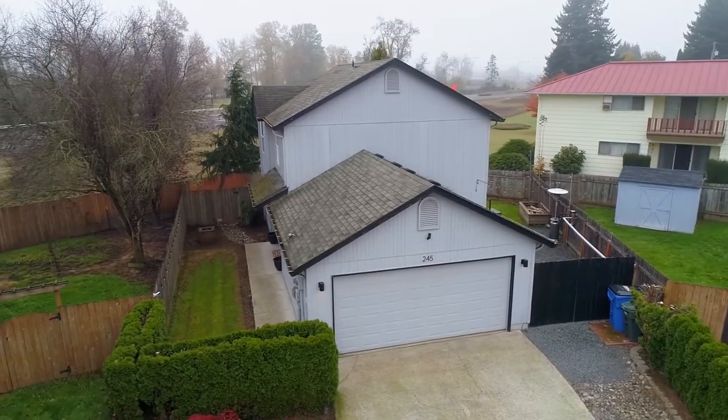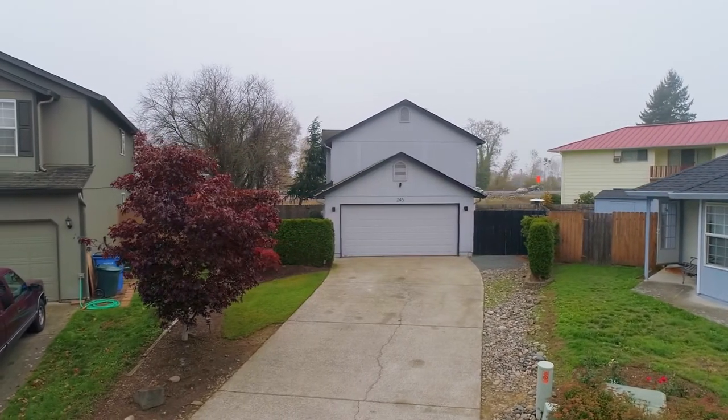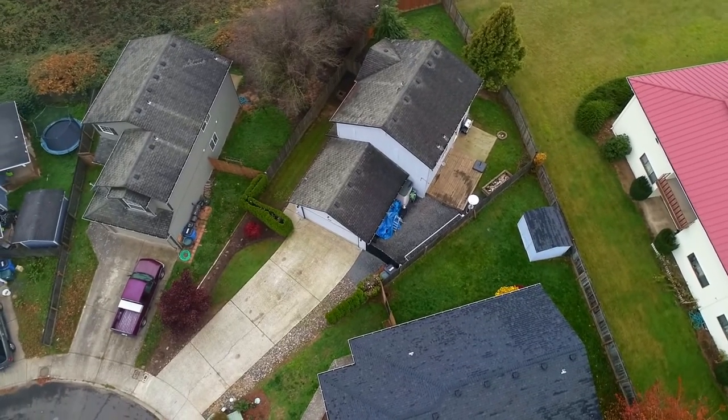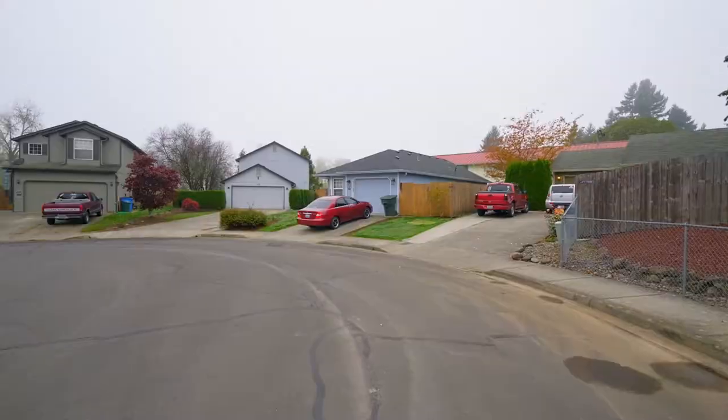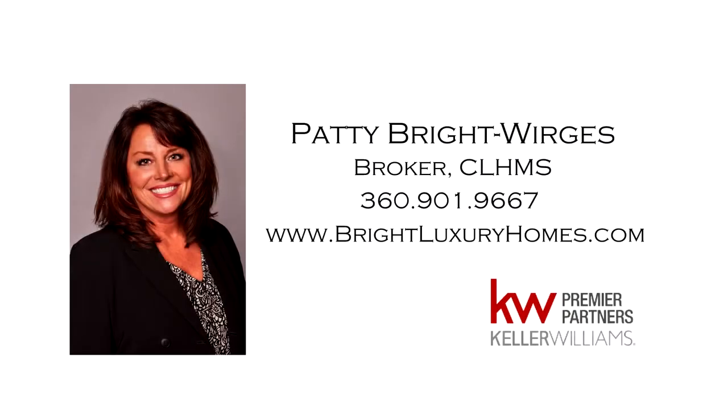A beautiful home in a fantastic cul-de-sac location — it's all here ready for you to call home. For more information or to schedule your own personal tour, please contact Patty Bright-Werges at 360-901-9667.